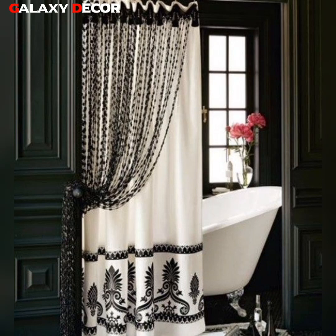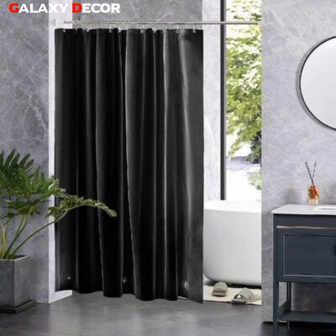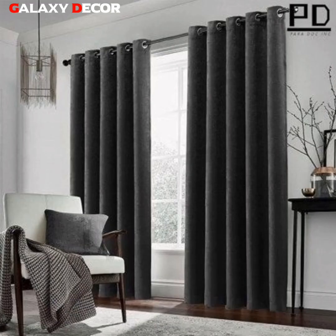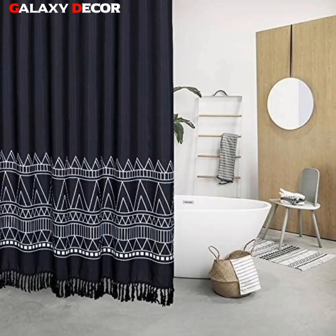Hello dear viewers, Assalamu alaikum. How are you all? I hope everyone will be fine and good. May Almighty Allah bless you all. Welcome to my YouTube channel, Galaxy Decor.